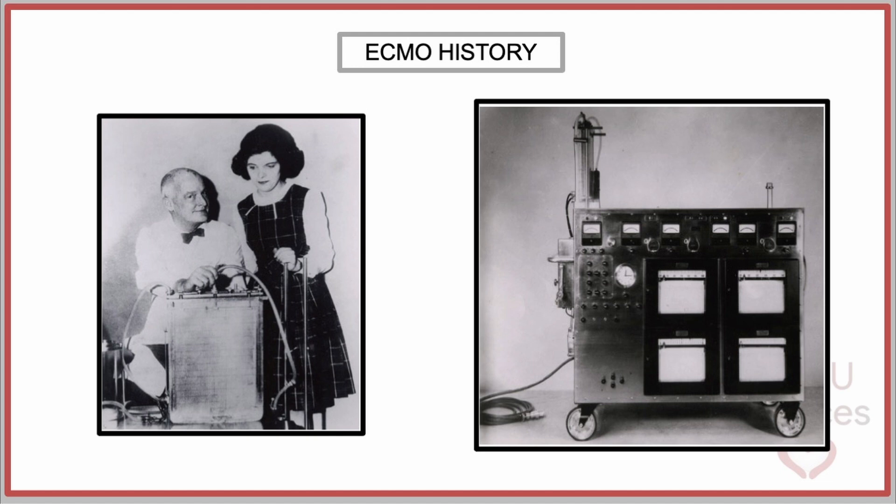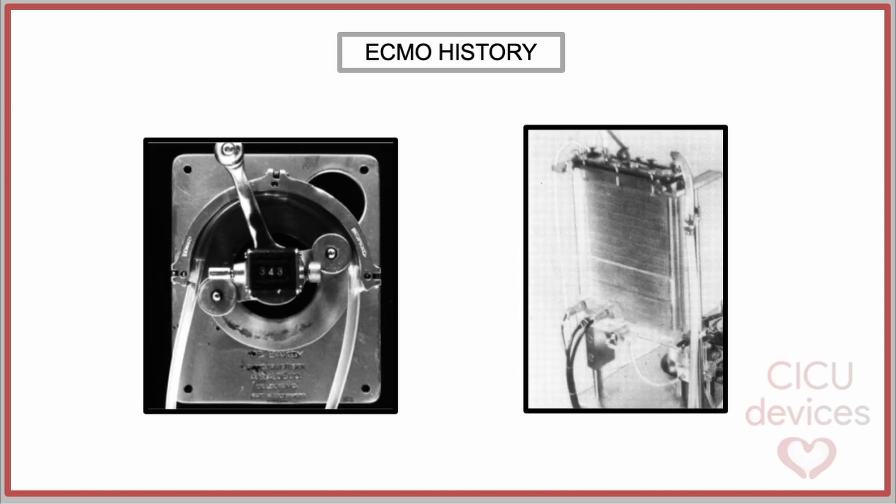This achievement was the result of two decades of prior research in circulatory support devices and artificial lungs. It essentially consisted of a roller pump and a gas exchange area that involved small films of deoxygenated blood passing over a screen where it made direct contact with oxygen. This system allowed circulatory support for a few hours to perform cardiac surgeries.